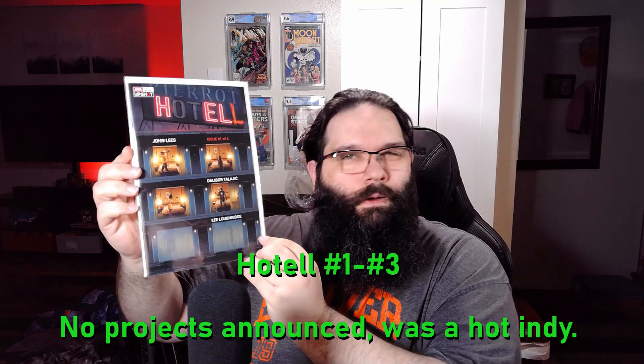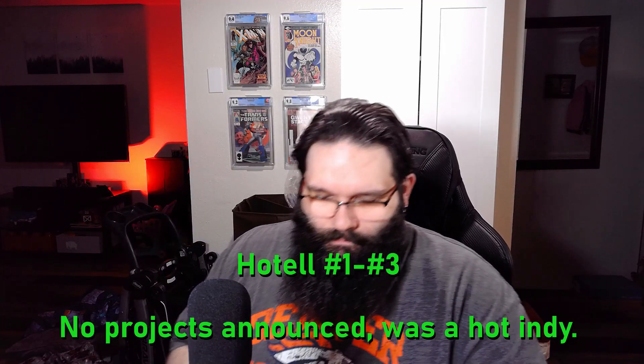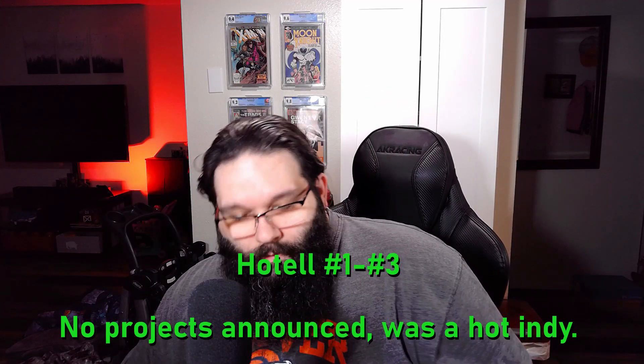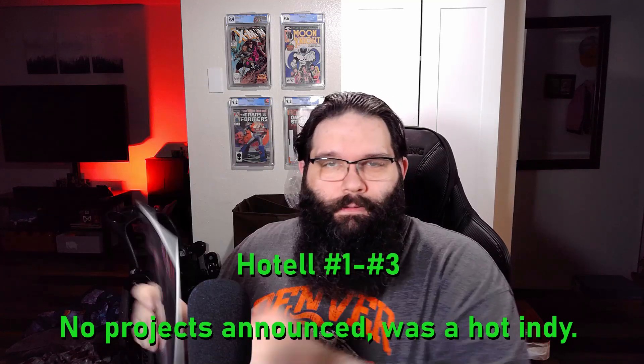And then this was a three-issue run — Hotel, or is it Hotel Hell? I think it's just 'Hotel' and you're supposed to get that it says 'hell' basically. I don't really get a chance to pick up a lot of indies, so it was pretty cool to pick up some of these indie runs. Pretty much all of these have some heat on them. I mean, they're not like hundred-dollar books, but they're books that you could buy now that could be hundred-dollar books soon.